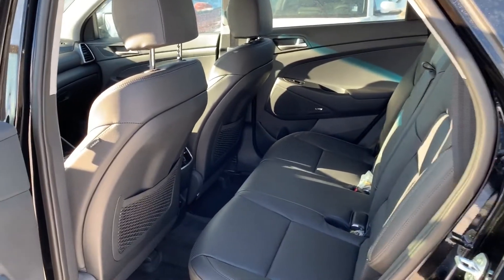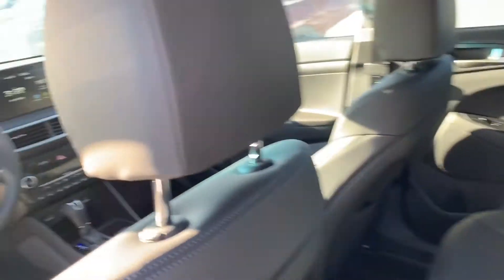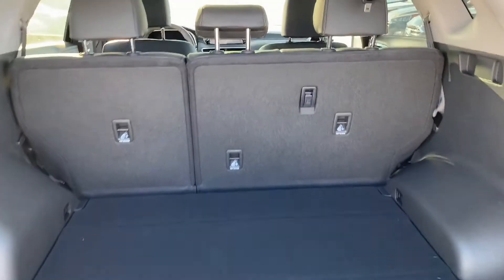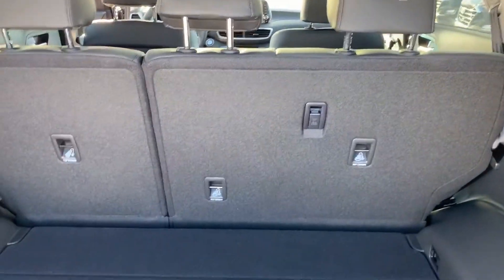Here from the back there is a lot of space — even I'm almost six feet tall and still have a lot of space back here. You can also fold all the seats down to get even more space.